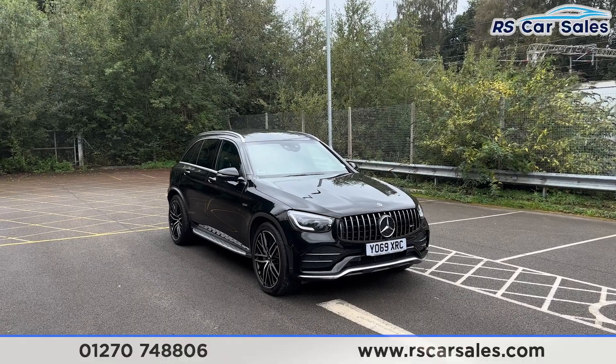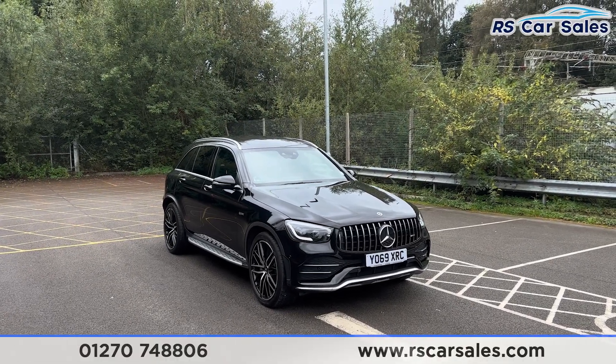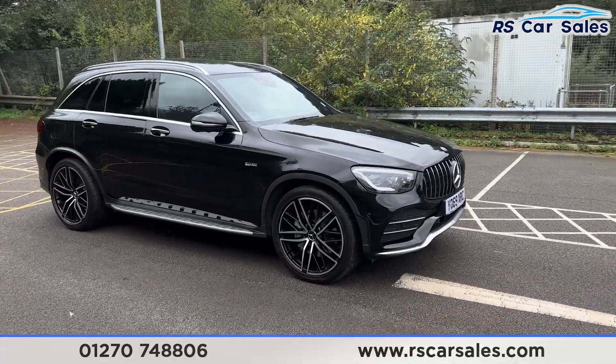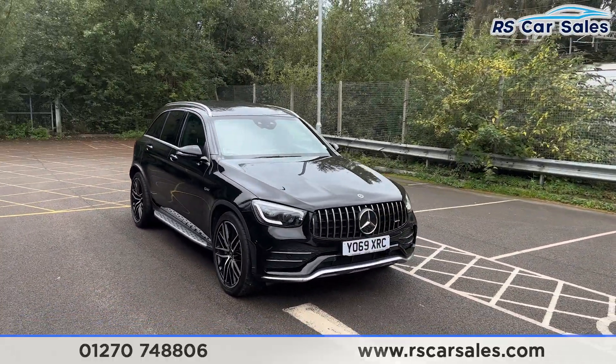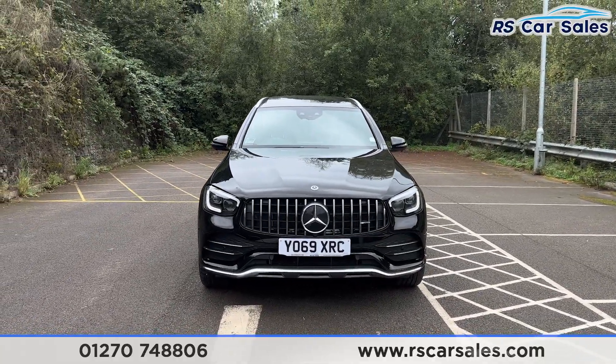Here we have a 69 plate Mercedes-AMG GLC 43 4MATIC Premium Plus. This vehicle comes with the 21 inch alloy wheels, all in excellent condition and unmarked. We do also have the black exterior paintwork, we have the LED headlights, and the Panamerica front grille with the big Mercedes badge in the centre.